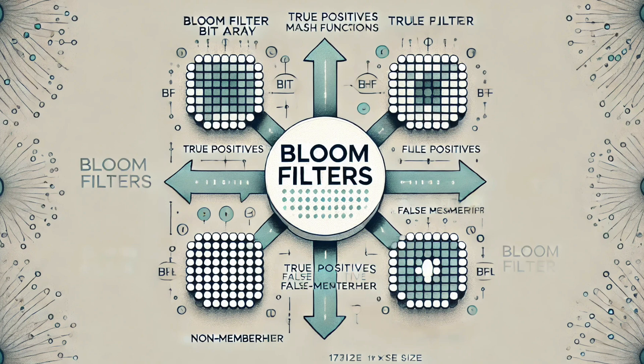That wraps up our deep dive into bloom filters. We've covered a lot — from how they work, to how they're used, and even what the future might hold for them. Hopefully this deep dive has sparked your curiosity and given you a new appreciation for algorithms and how they affect our lives. To our listeners, we encourage you to keep exploring, keep learning, and keep asking questions. Until next time, keep diving deep.